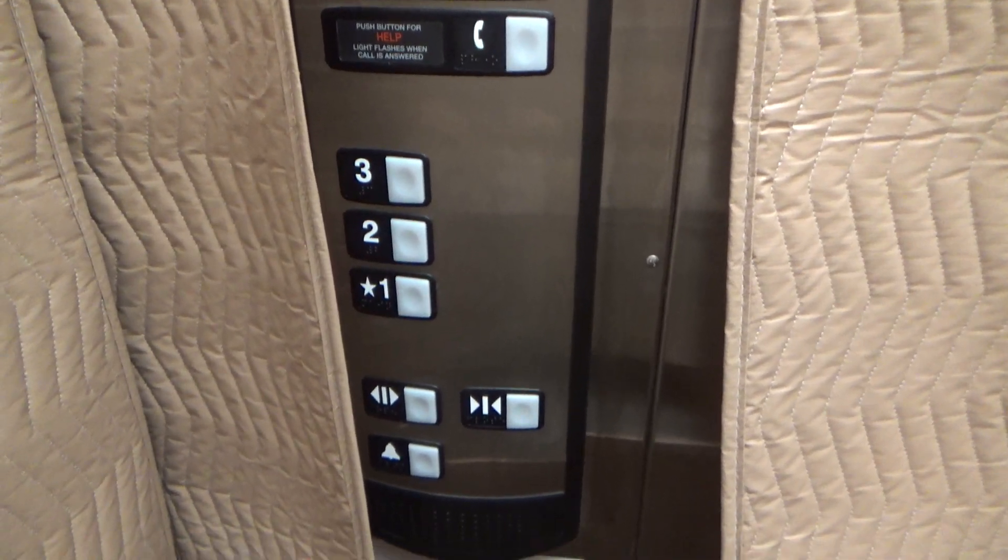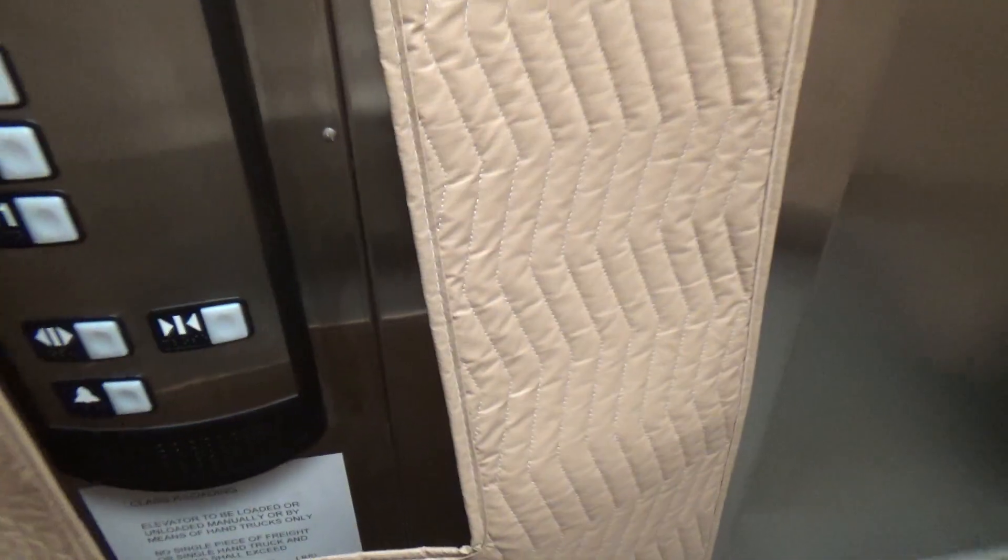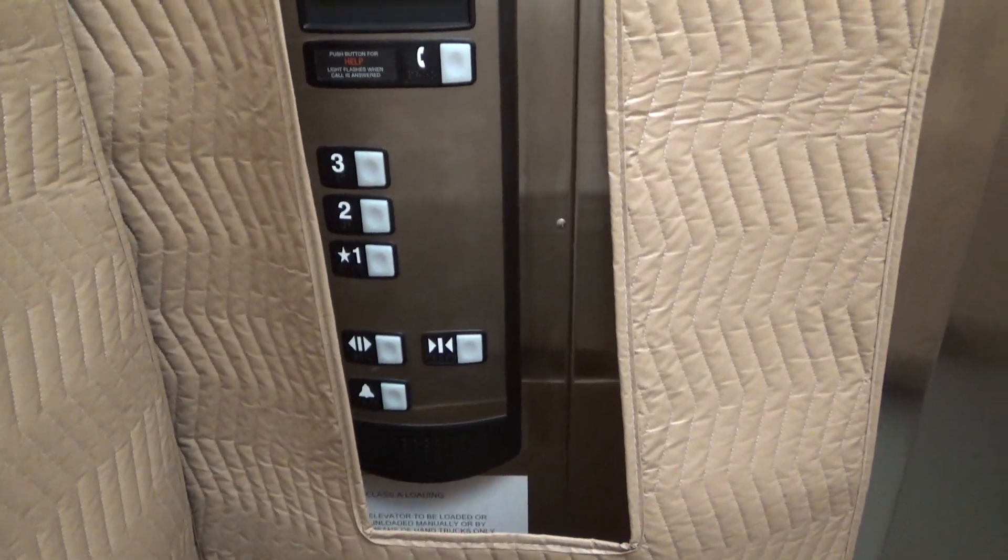I thought there was supposed to be a lower level here too, but I guess the elevator doesn't go to it. Let's see what year it says on there — it says 2019.